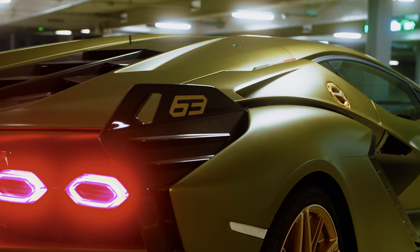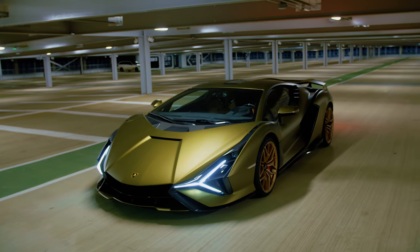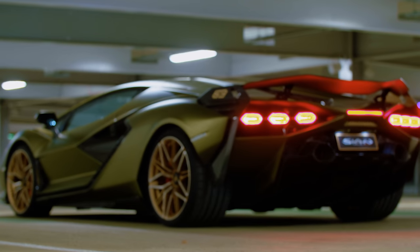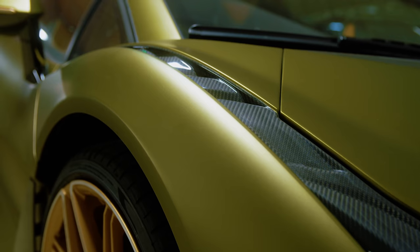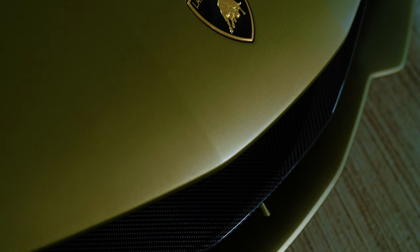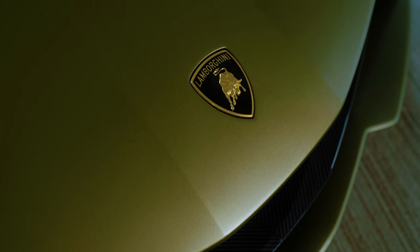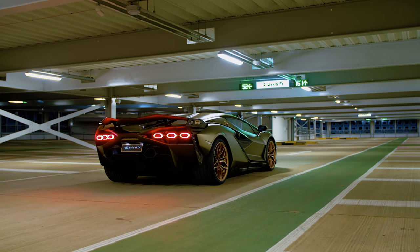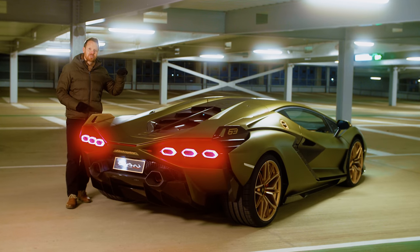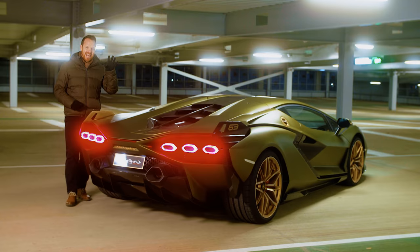In fact there are tributes left, right and centre because the full name of this car is Sian FKP 37. Sian means flash or lightning in Bolognese dialect. The FKP bit is a nod to late VW Group Chairman Ferdinand Piech, and the 37 refers to 1937, the year that he was born. But that's quite enough looking backwards because this is the most forward-facing Lamborghini ever.